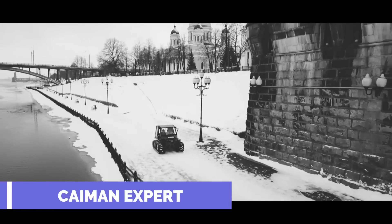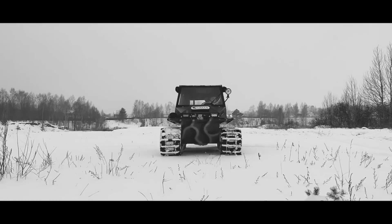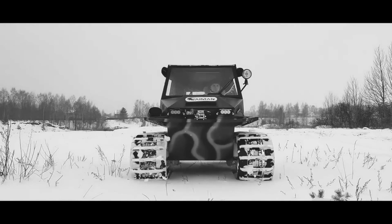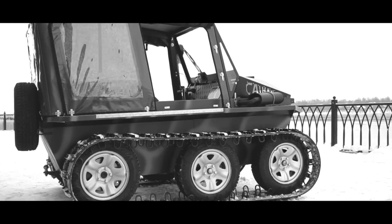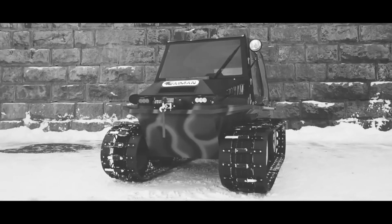The Cayman Expert is best described as a subset of a class of vehicles known as all-weather tracked all-terrain vehicles. It can be purchased with a 24, 27, or 30 horsepower engine. The body is shaped like a boat and it has a ground clearance of 14 inches.